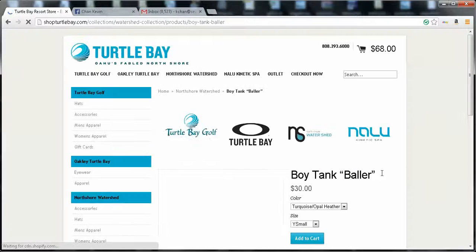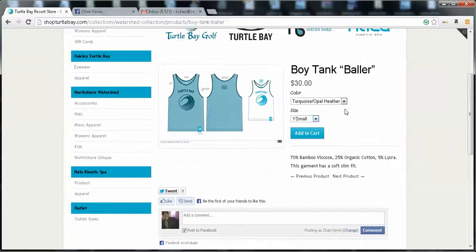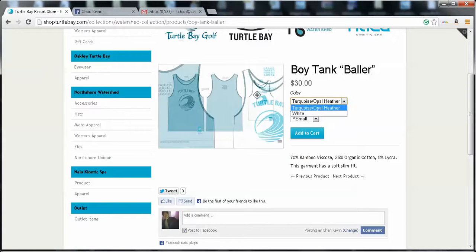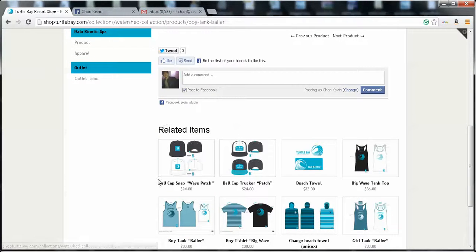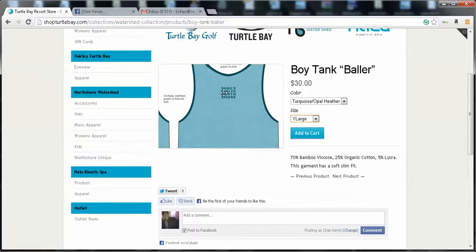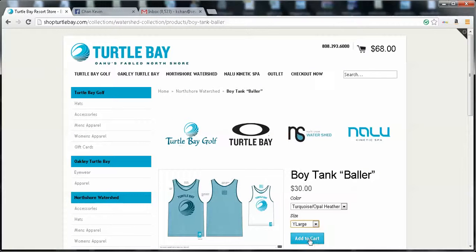So let's click the tank top. There are two different options — I can buy the white one or the turquoise. Let's buy the turquoise. I have to choose a color and a size. This is for a young boy, so youth small, youth medium, or youth large — let's select youth large. You can also post it on Facebook. Underneath, they have related items, which are products related to the item the customer selected. As I add this to the cart, you'll see the total increases. Let's add to cart — the total goes up to $98.